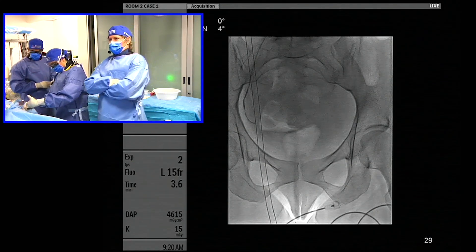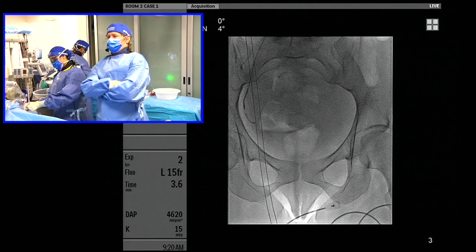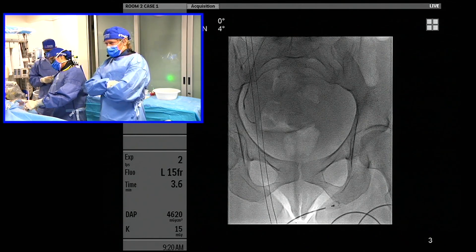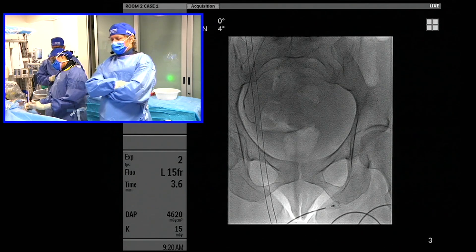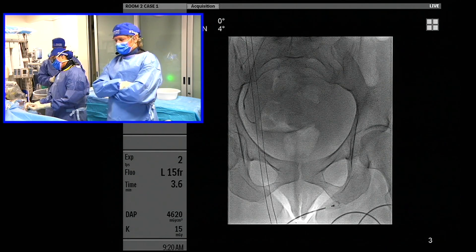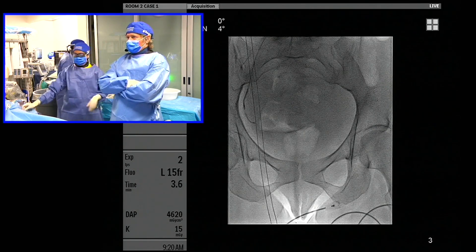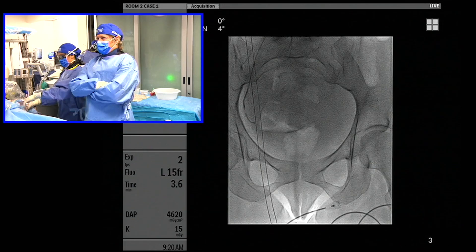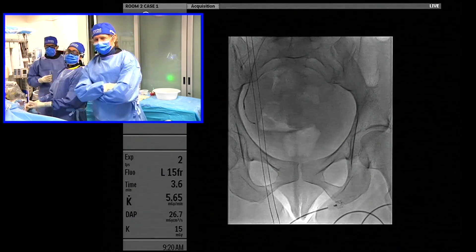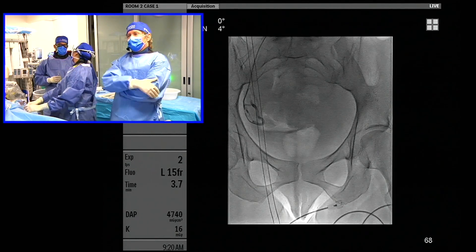During the MR of the pelvis, you performed one sequence which was an MRA. Have you considered image fusion? When we do UFE, we always fuse the image and go with the oblique that best shows the takeoff of the uterine artery, then go directly to the uterine artery. Would that technique be helpful? Absolutely. We don't currently — I'll try to mentally fuse and visualize the MR — but we have not used that technique.